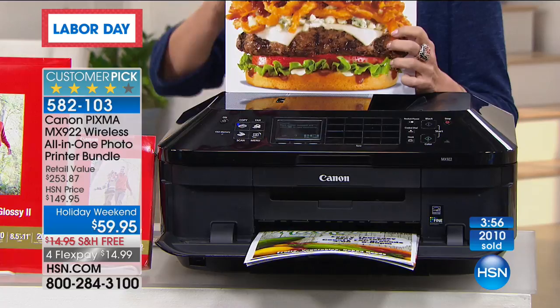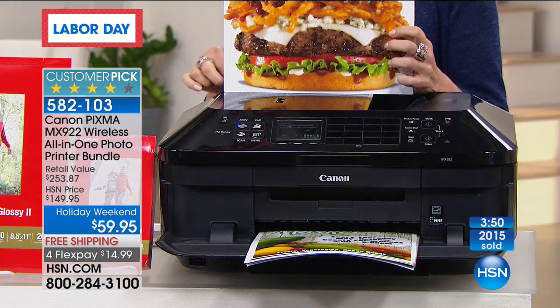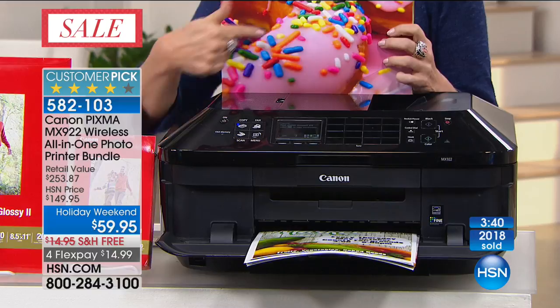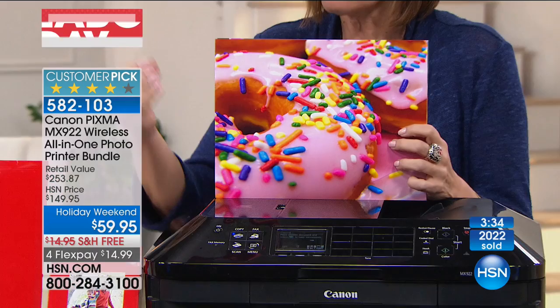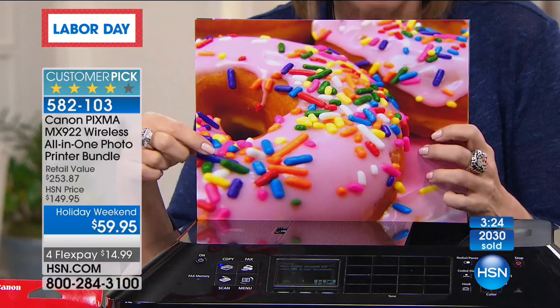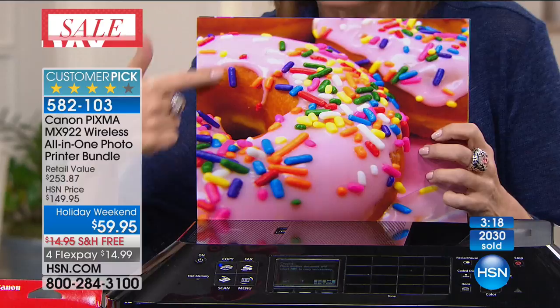We are halfway through our quantity. This is, in my opinion, the best printer we've ever carried here. Never before have we been able to bring you, except in the Canon line, 9,600 dots per inch. That's how good it is. Look at the texture of the icing right there — it's like getting a high-definition TV. The more the pixels, the better the picture; when it comes to printing, the higher the DPI, the higher the dots per inch, the better the picture. We're going to get as close as we possibly can to show you the texture of the icing. It's amazing — this came from your home, from a $59.95 printer.